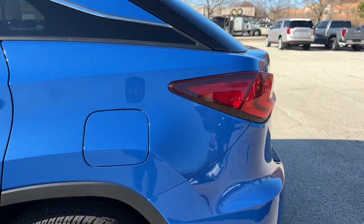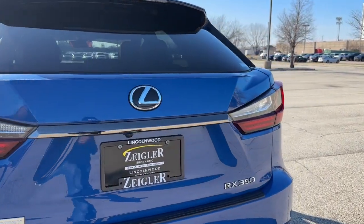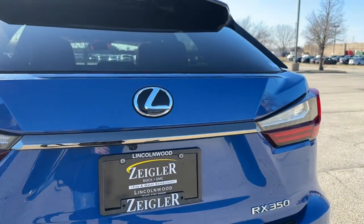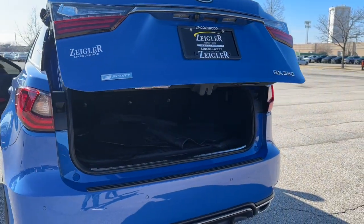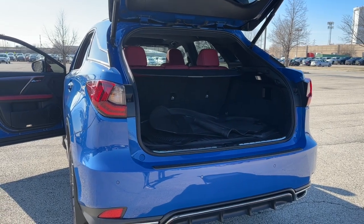On the exterior, we have LED brake lamps, RX 350 badging, and a full-power liftgate. Come on down to Ziegler Buick GMC today and lock a deal in on this RX 350 before you miss out.